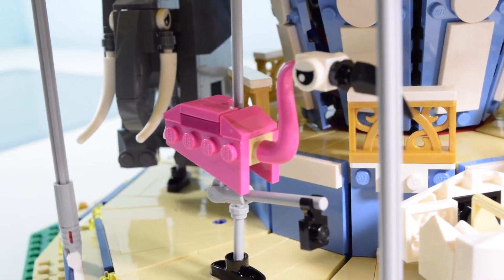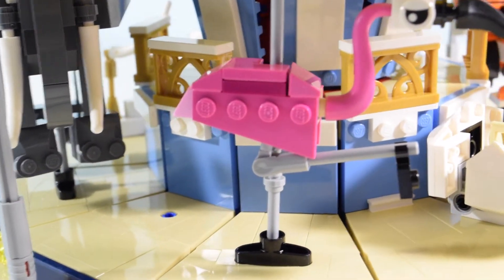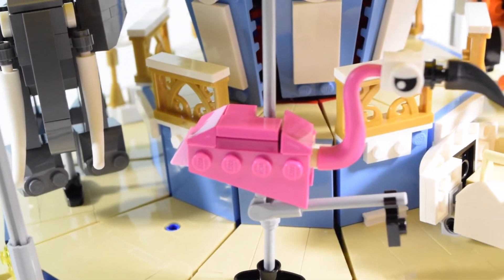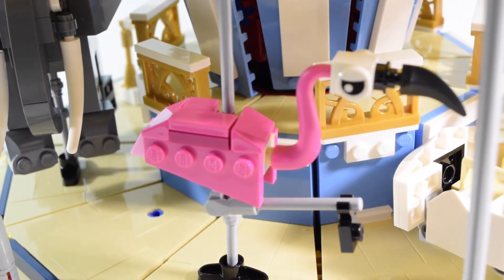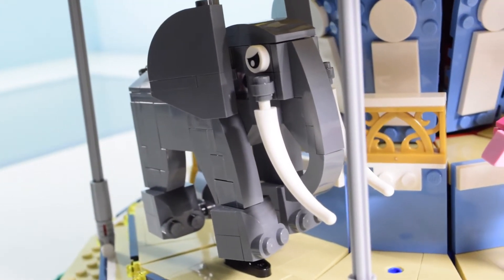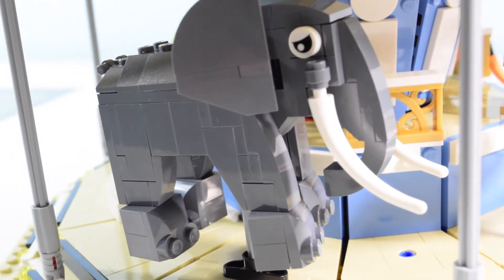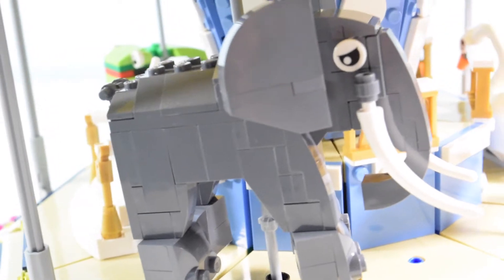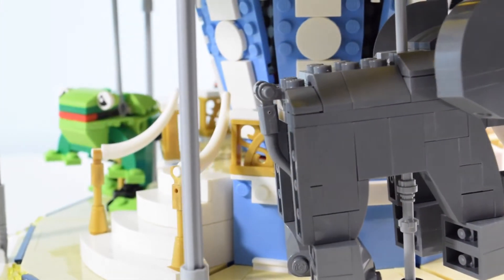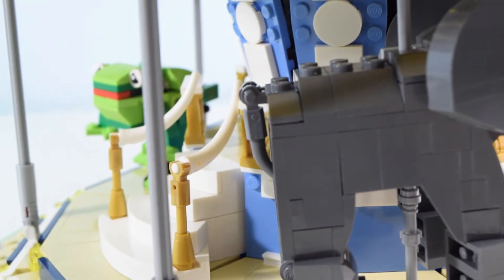The flamingo is probably the most delicate of all the builds and is a little flimsy — be careful. There's no studs on top to secure your minifigure; you have to clamp them on and hold on for dear life. The elephant is a great representation, does go up and down, legs don't move, but has plenty of studs on top to secure not one but possibly two minifigures. He is a little bit on the heavy side, but hey, it's an elephant.